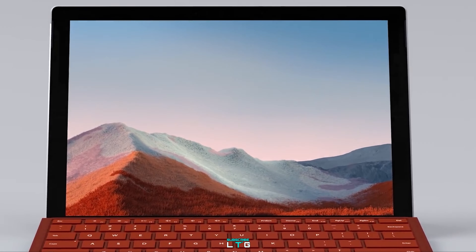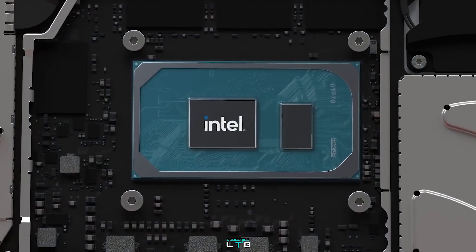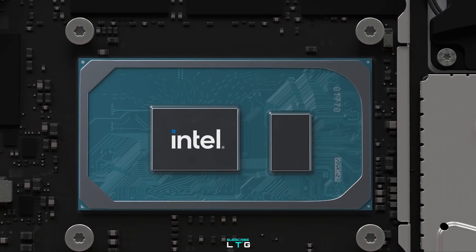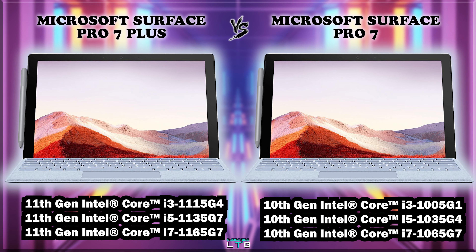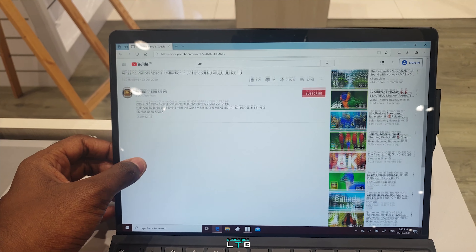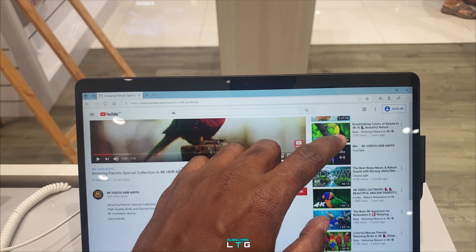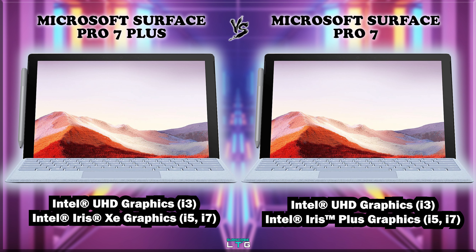The major upgrade between both surfaces is in the processor department. The Surface Pro 7 Plus comes with a dual-core 11th gen Intel Core i3, a quad-core 11th gen Intel Core i5 for Wi-Fi or LTE, and a quad-core 11th gen Intel Core i7 for Wi-Fi only. The Surface Pro 7 features a dual-core 10th gen Intel Core i3, 10th gen Core i5, and quad-core 10th gen Core i7. In graphics, the Pro 7 Plus uses Intel UHD for i3 and Intel Iris Xe for i5 and i7, while the Pro 7 uses Intel UHD for i3 and Intel Iris Plus for i5 and i7.